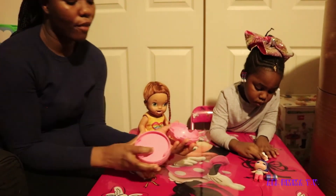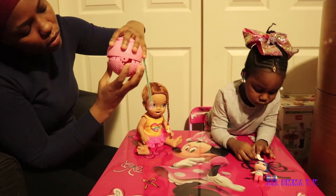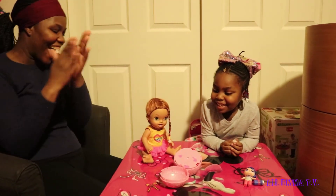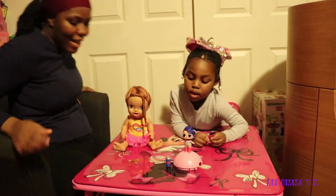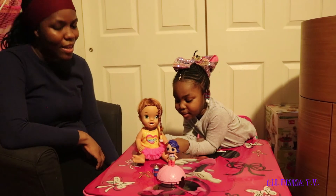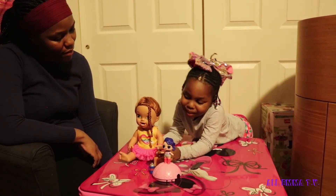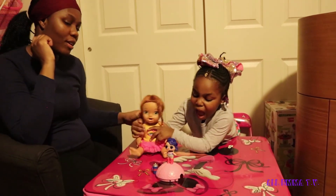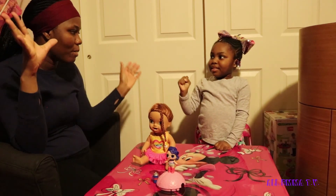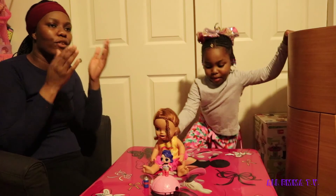Guys, you could do the confetti pop over and over — all you have to do is push this down, put the confetti pop papers in here, line it up like this, and then just pull again. Emma, you ready to say bye? Bye bye! Hope you liked this video — give a big thumbs up and subscribe! Bye bye, guys, don't forget to follow Emma on Twitter, Instagram, and Facebook. Emma, did you like this confetti pop? What's your favorite part? My favorite part is when you pull the string and the confetti pops! That's my favorite part. Bye guys, catch you in the next video — we love you!